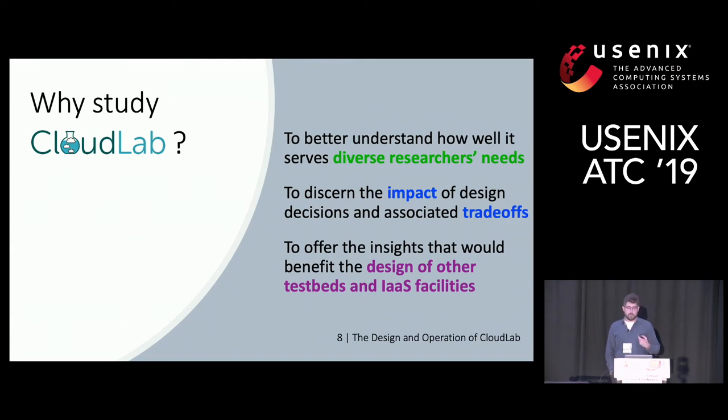Here's why we study CloudLab: we would like to better understand how well it serves the needs of the research community, analyze the impact of design and implementation decisions and reveal the associated trade-offs, and generalize the lessons we learned to make them relevant to the design of other testbeds and infrastructure-as-a-service facilities.